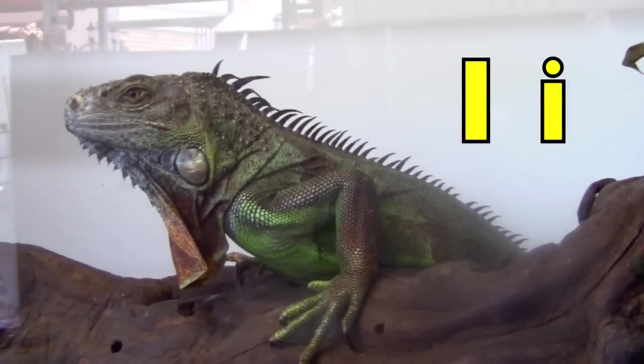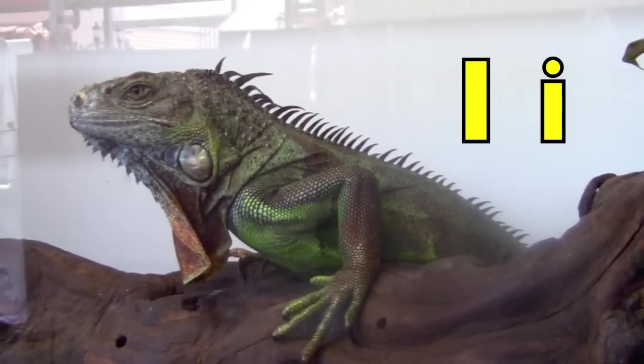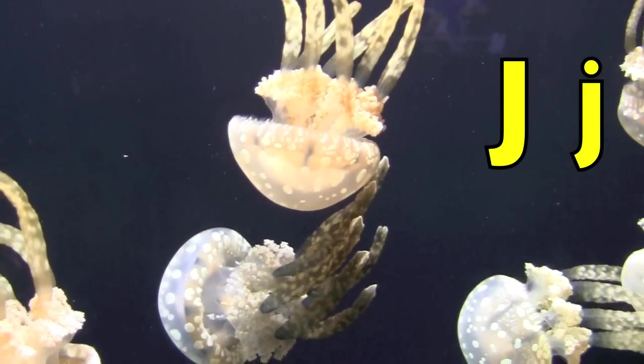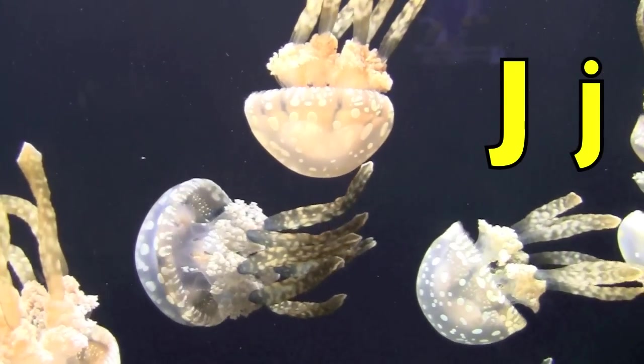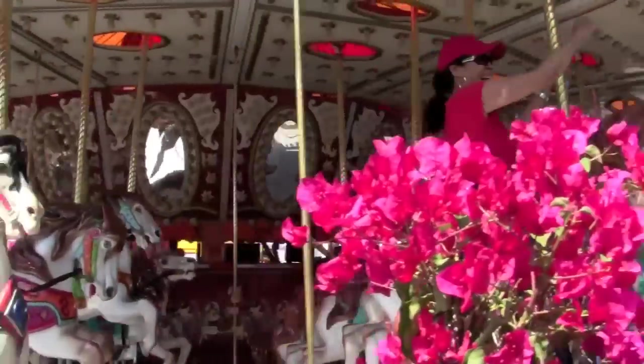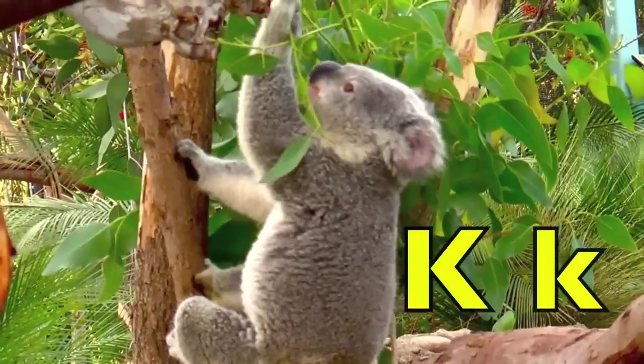I. I for iguana. J. J for jellyfish. Great job!